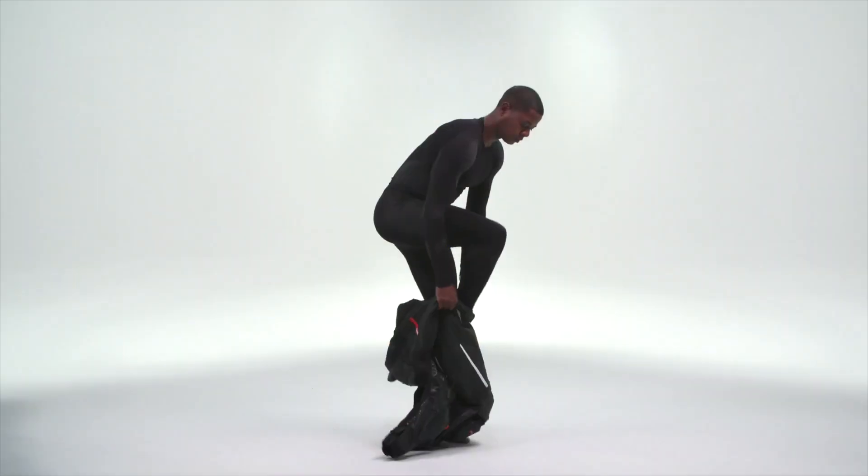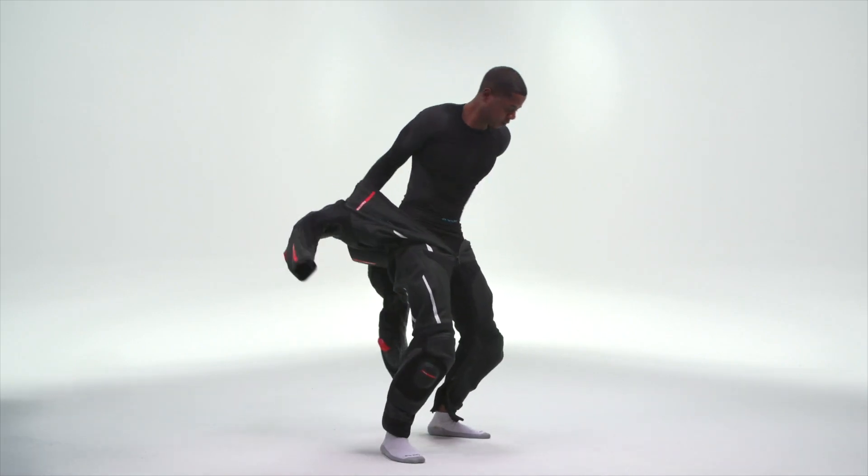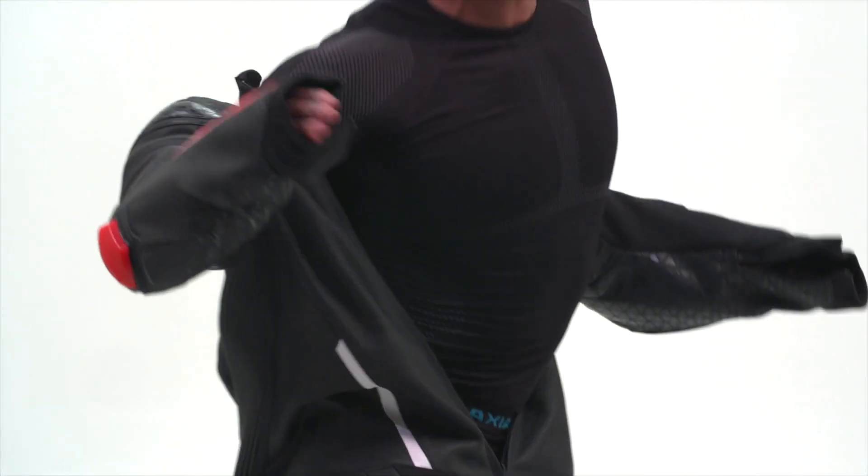One of the best parts of throwing on base layers is that they act as a buffer between your skin and your gear. Base layers decrease abrasion from uncomfortable seams that can be found on moto gear rubbing against your skin. For example, there's no way I can wear a full leather race suit at the track without base layers underneath to reduce that uncomfortable rubbing — not to mention it makes getting in and out of the suit a lot easier.